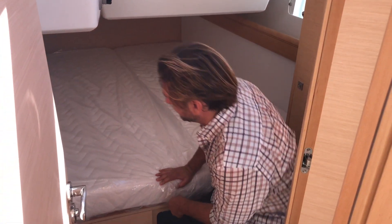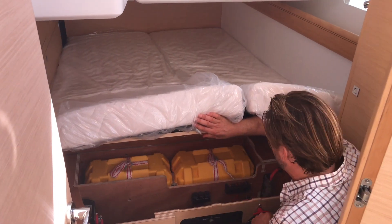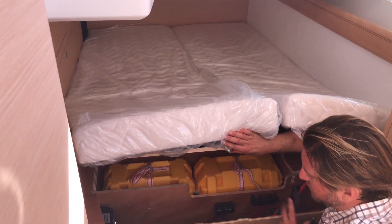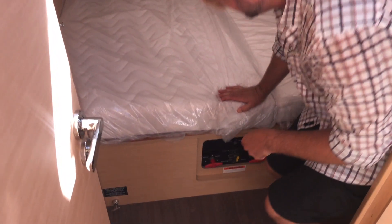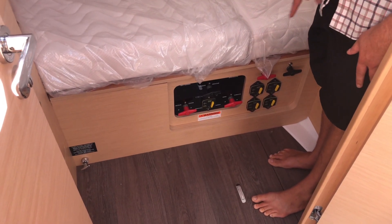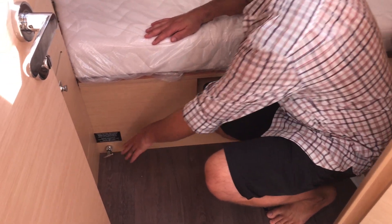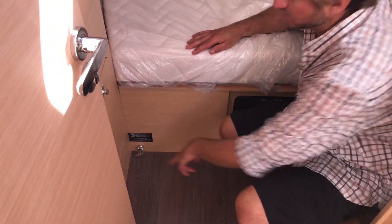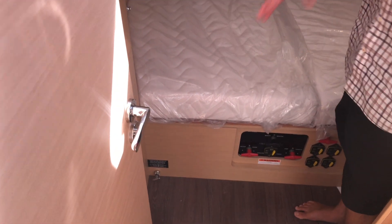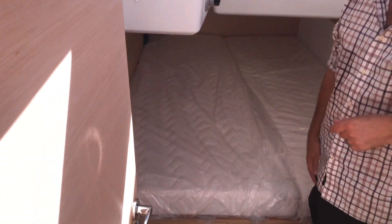Below this bed are two additional house battery banks. Here are the fuses for our charging system, with really easy access. We have breakers located down here for all of our electric winches, windlass, and battery shut-off switches. We also have the second fuel tank diverter valve located here — by pulling this out it will divert to the second fuel tank so you can utilize that as well.